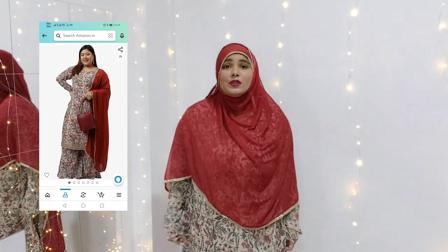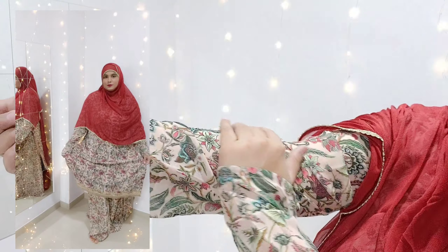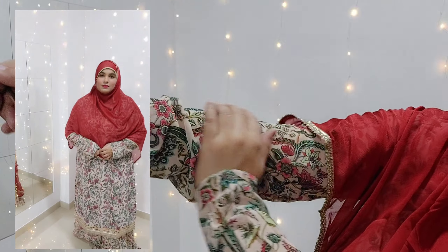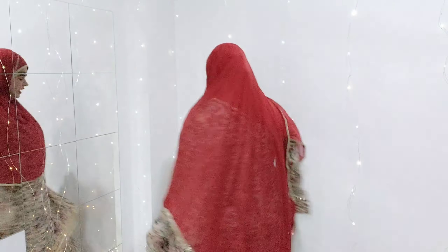First of all, we have this beautiful kurta set right over here, which I am currently wearing. This is in size XXXL and it's from the brand Jalasya. The print is so beautiful. It has long sleeves which are very nice and wide. The kurta is straight fit, and we have very nice lace — the lace is extremely comfortable. Definitely recommended.